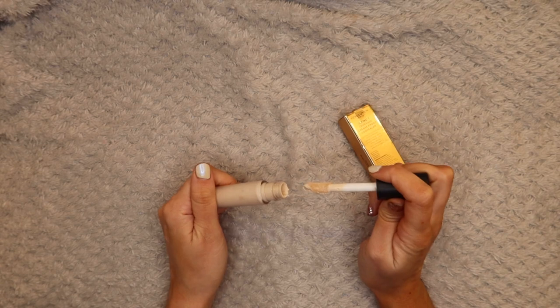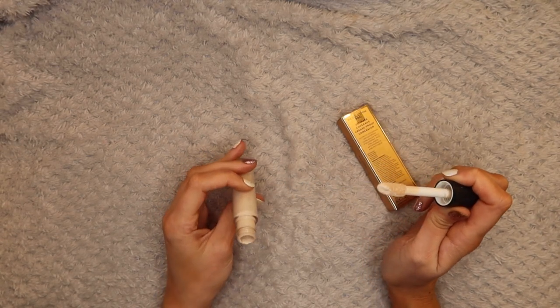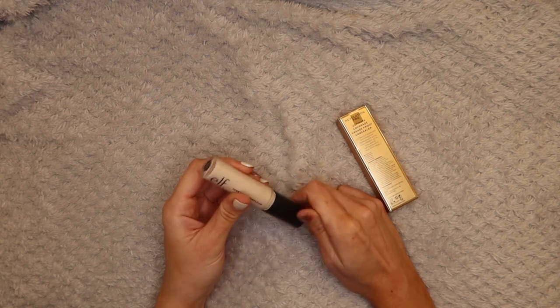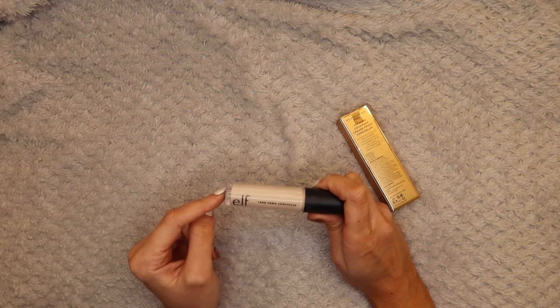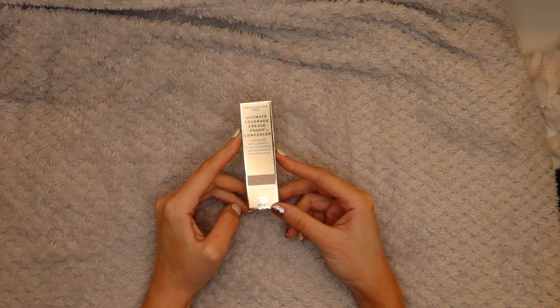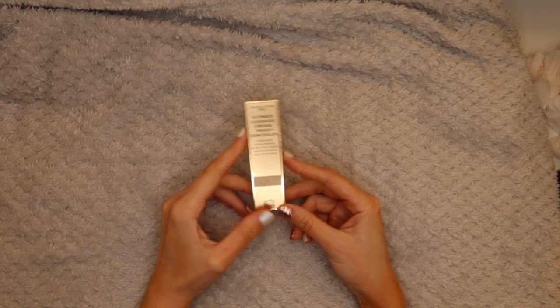Then we have the ELF 16 Hour Camo Concealer - I'm sure this concealer is fine but look at the shade I've got, it's pretty much white. I never reach for it so I'm going to give that to a better home. It's in Fair Warm. I would like to try this concealer in a color that suits me - this one just isn't for me.